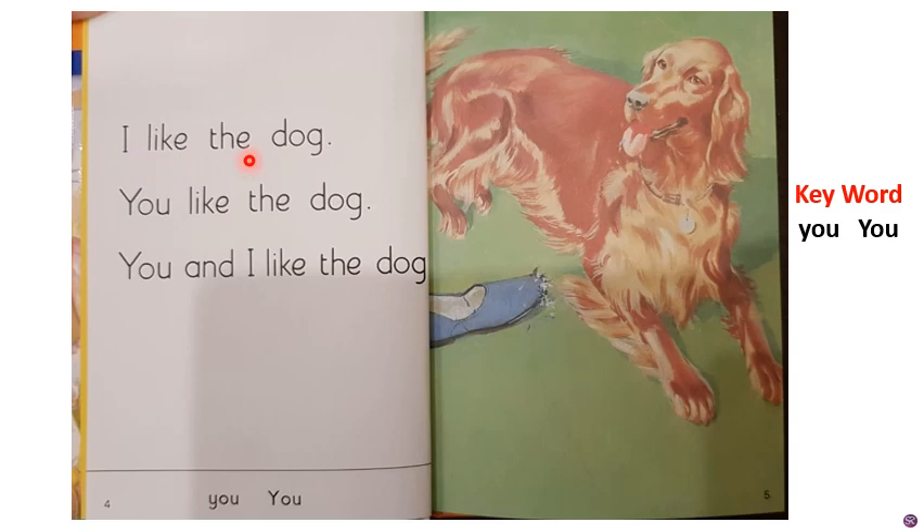Let's start reading. Use your pointer finger, children. I like the dog. You like the dog. You and I like the dog. Let's do the complete page once again: I like the dog. You like the dog. You and I like the dog.